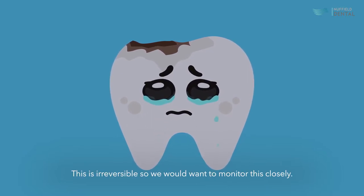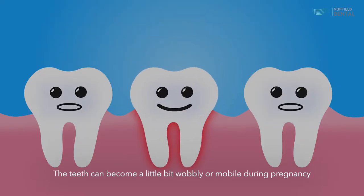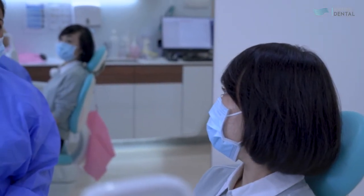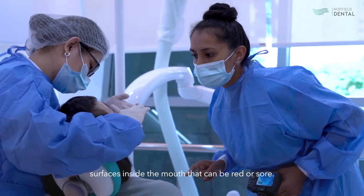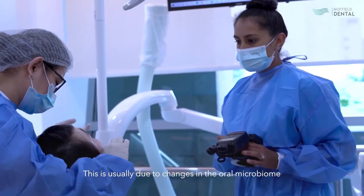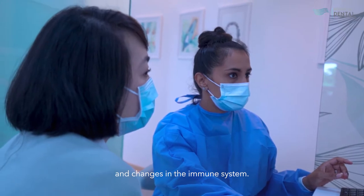This can lead to acid erosion inside the mouth where the tooth surface starts to wear away. This is irreversible, so we want to monitor this closely. The teeth can become a little bit wobbly or mobile during pregnancy due to changes in the structures around the teeth. You may notice creamy lesions on the palate or other surfaces inside the mouth — they can be red or sore. This is usually due to changes in the oral microbiome and changes in the immune system.